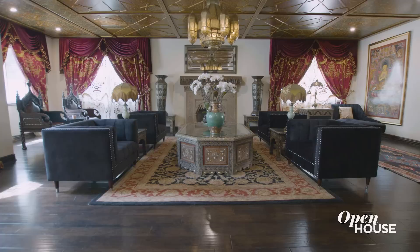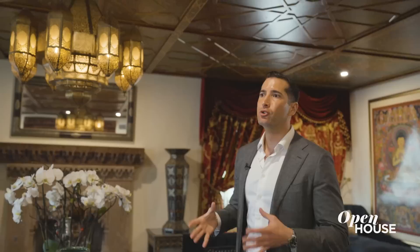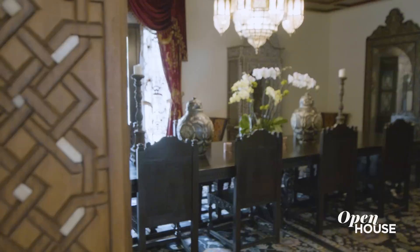Moving through into this ballroom-style living room, you have all this volume and space. One of my favorite details of this room are actually the ceilings — these are hand-painted and designed by a Moroccan artist. Sue Wong's biggest inspirations were actually Marrakesh and Fez, and from those two regions of Morocco, she's found pieces like this amazing light fixture and others that you'll see throughout the home.